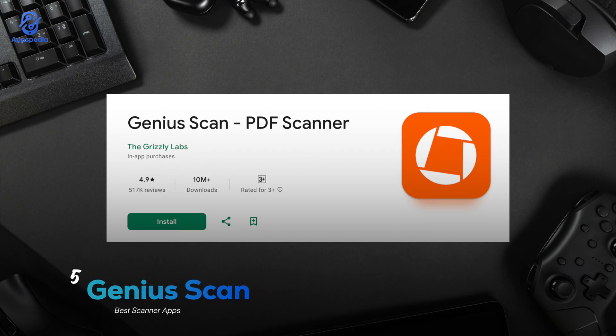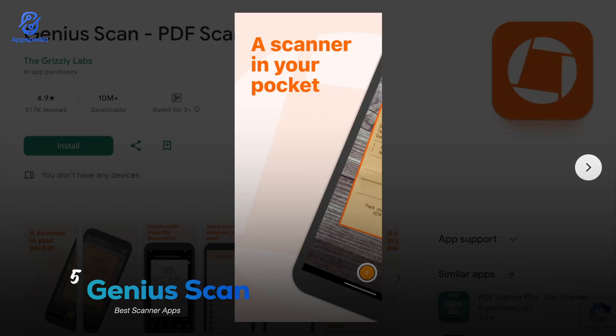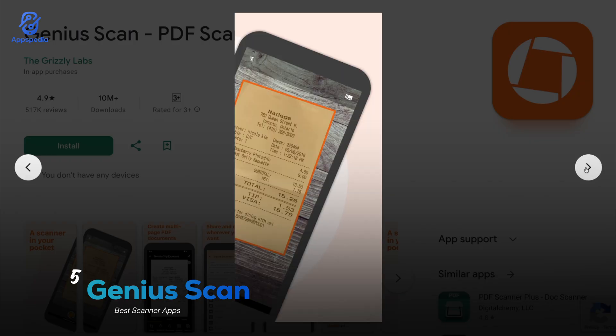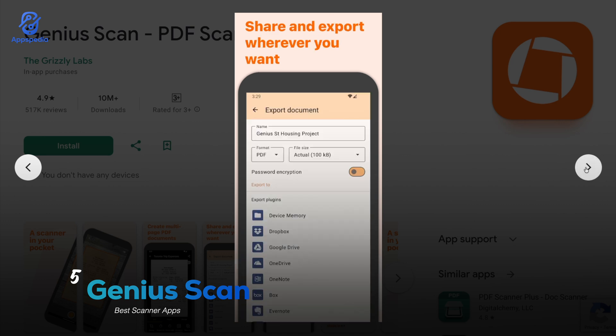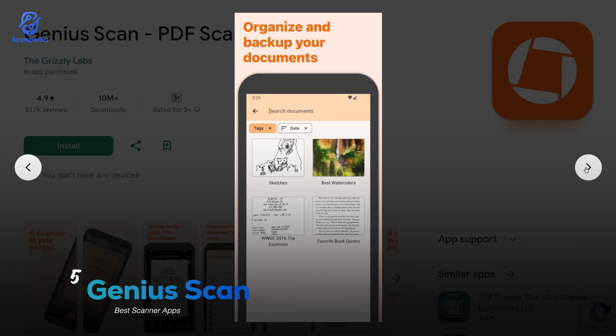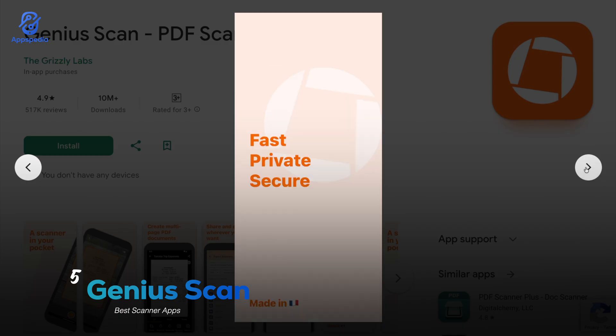Next up, Genius Scan, with a rating of 4.9 and over 10 million downloads. It's simple but really smart — scans are crystal clear, you can organize them into categories, and it even lets you create multi-page PDFs. The standout feature is the strong focus on privacy: you don't need to create an account and everything stays safe on your device unless you choose to back it up.